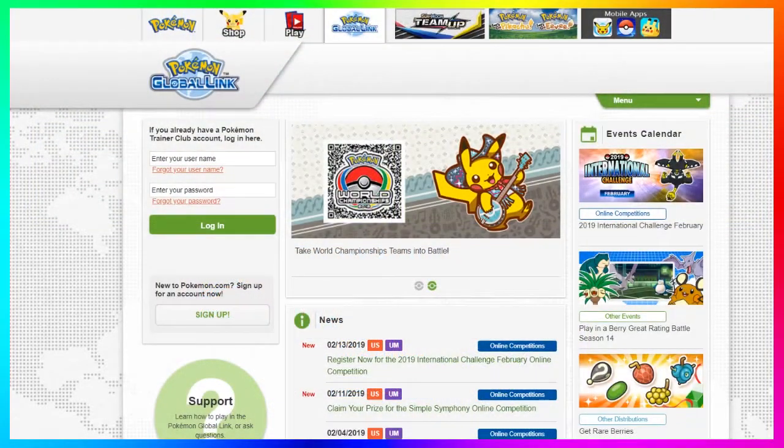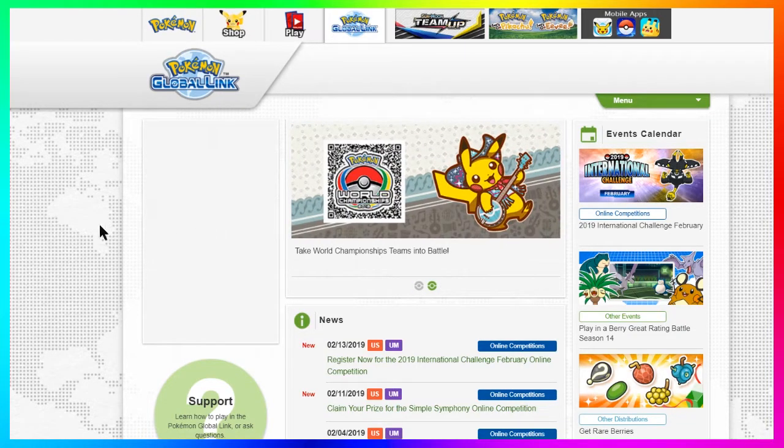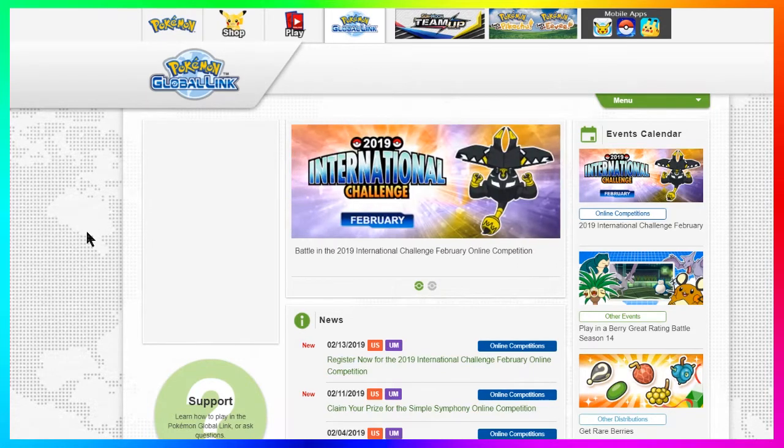Click the subscribe button and ring the bell for notifications. Now jumping back into the Ultra Sun and Ultra Moon news: in order to register, all you need to do is head over to the official Pokemon Global Link website and log in. I'm gonna have the link in the description below. If you don't have a login at the Pokemon Global Link website, you can create one right now — all you really need is an email address and a copy of Pokemon Ultra Sun or Pokemon Ultra Moon.